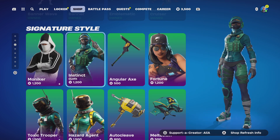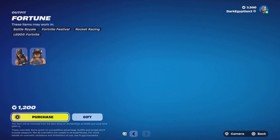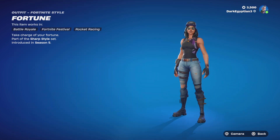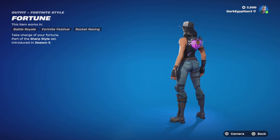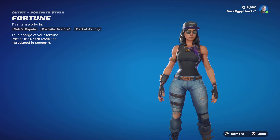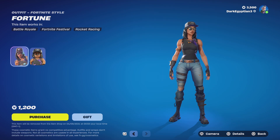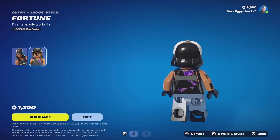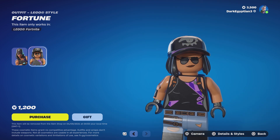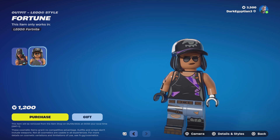Moving on to the Signature Styles for tonight: we have the Moniker skin, the Instinct skin, and the Fortune skin — one you don't see very often. Fortune, Take Charge of Your Future — part of the Sharp Style set, first introduced back in Season 5. Moving onto the Lego style for Fortune, which is very very cool.